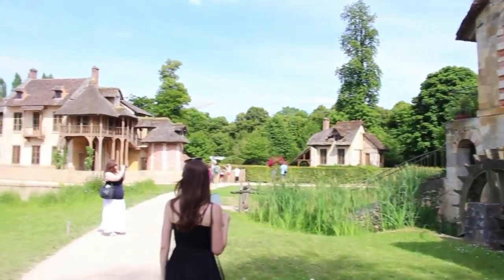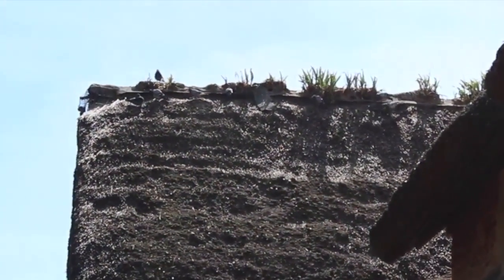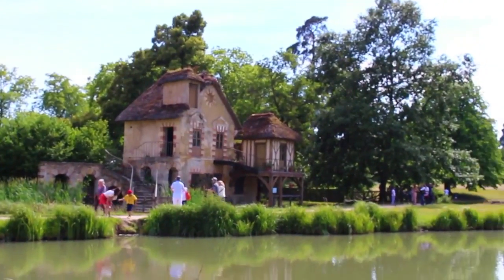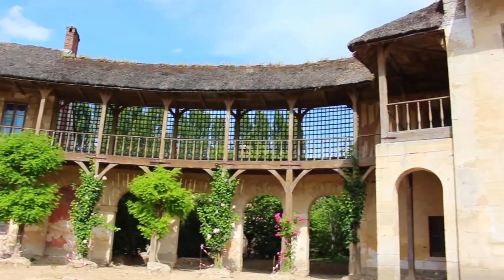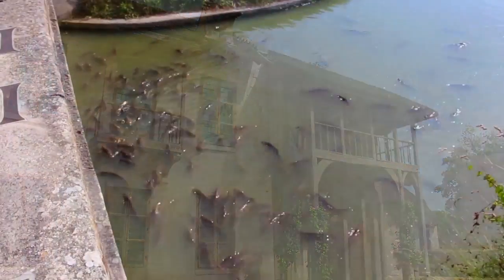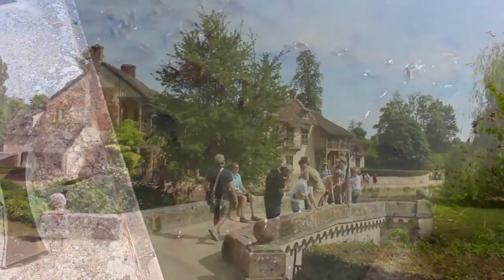Far away from the main palace, you'll find this hidden treasure — the Hamlet of Marie Antoinette. Marie felt that she had strayed away from the common people, so she had this small fairytale village built in the Garden of Versailles. She was so out of touch with the reality of her people that she believed this was how the common people lived. This was actually a working farm, and Marie would escape here whenever possible.